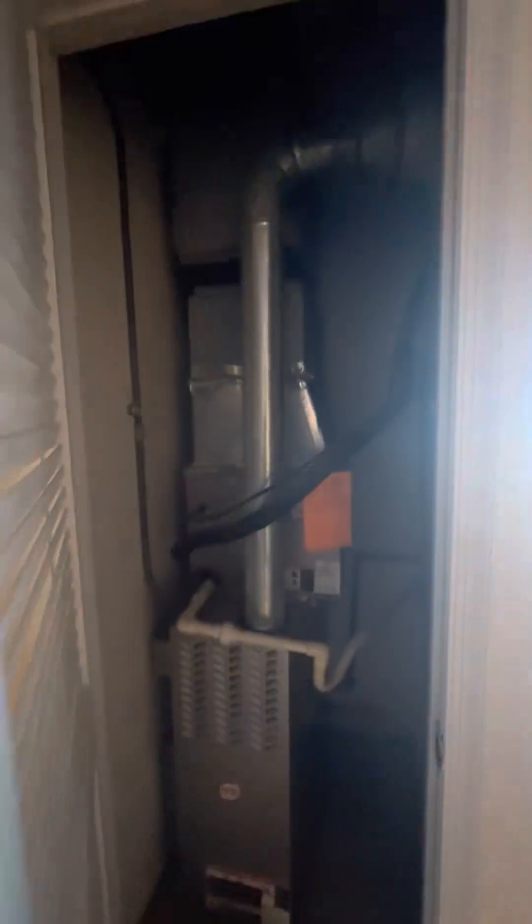This closet right here is just a utility closet — it's not very usable. The unit does have central air and forced heat.